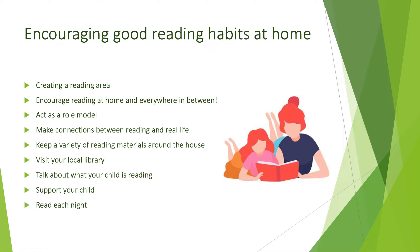Encourage reading at home and everywhere in between. Teach your child that reading is more than just for books. Practice reading menus, movie names, road signs, game instructions and more. Show your child that reading is everywhere.